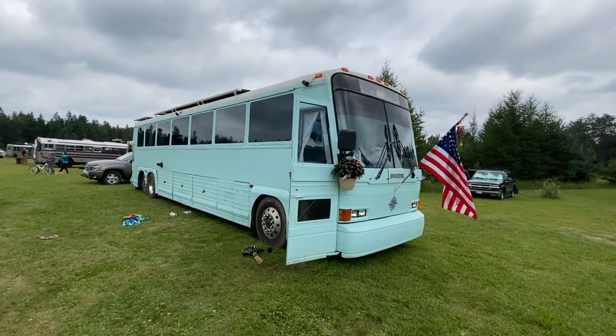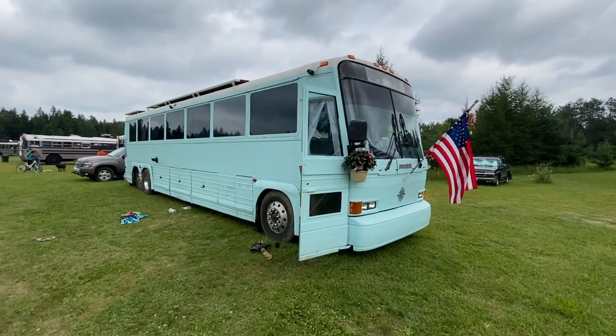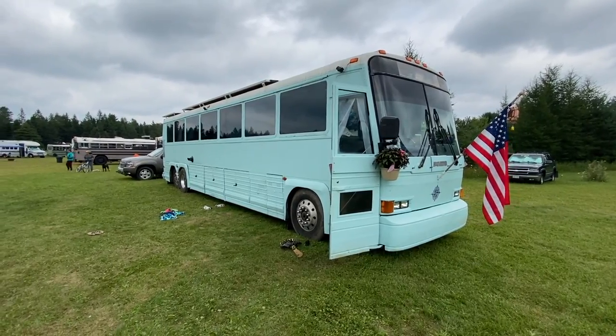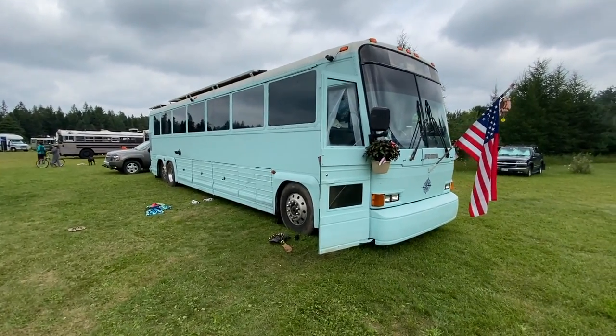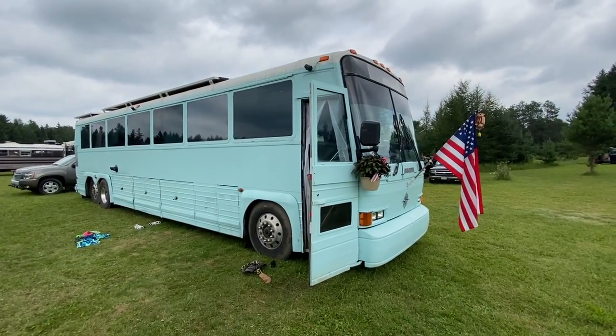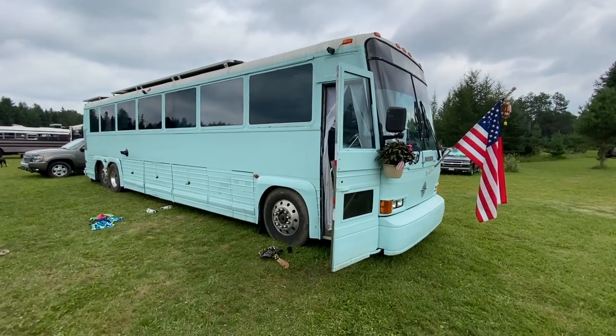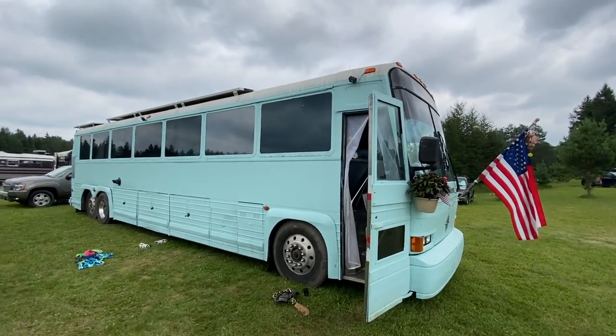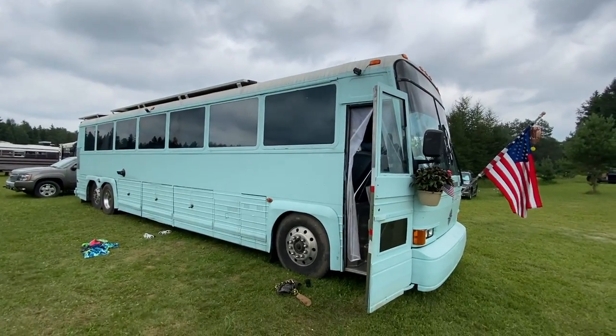Here's another MCI — a 102A. Our bus is an MC9 and it's six inches less wide, and you can really feel it. This one is way more spacious. The layout also changes the way you feel about the space.